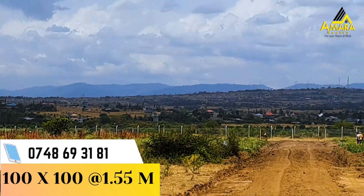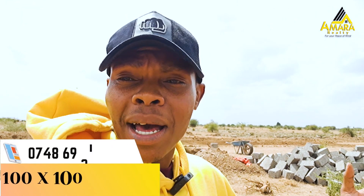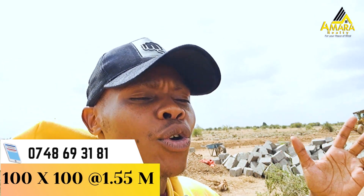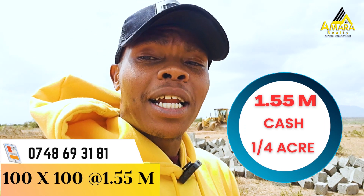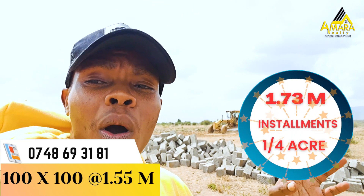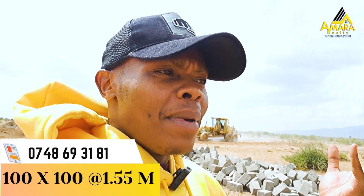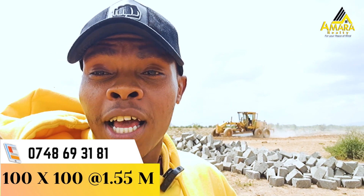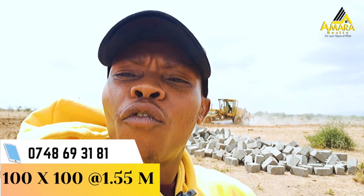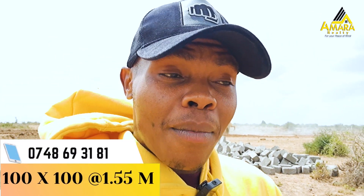If you get a 100 by 100 — which is primarily what we sell at Amara Realty — you can get that at the price of 1.55 million cash, and if you want to pay by installments, it is 1.73 million. What does that mean? If you have a quarter acre, you have space for your home, a backyard, a swimming pool — you are spoiled for choice. And that is what Amara Realty does for you.